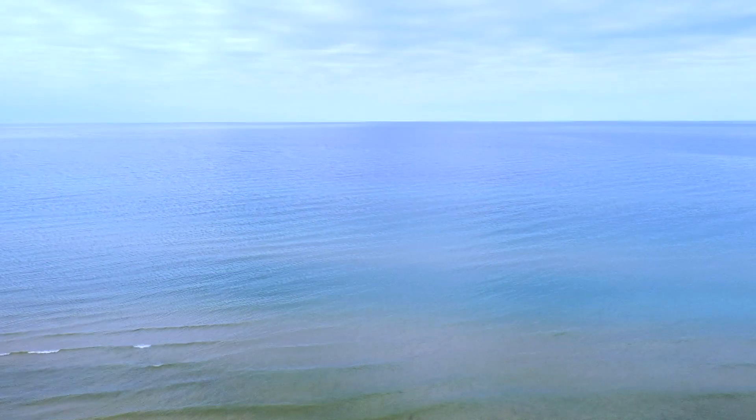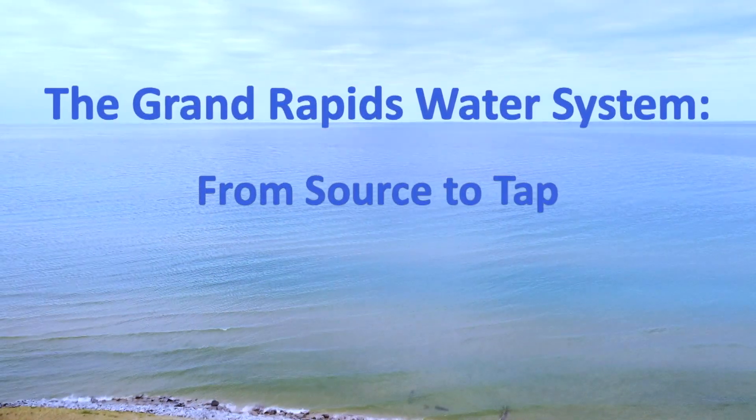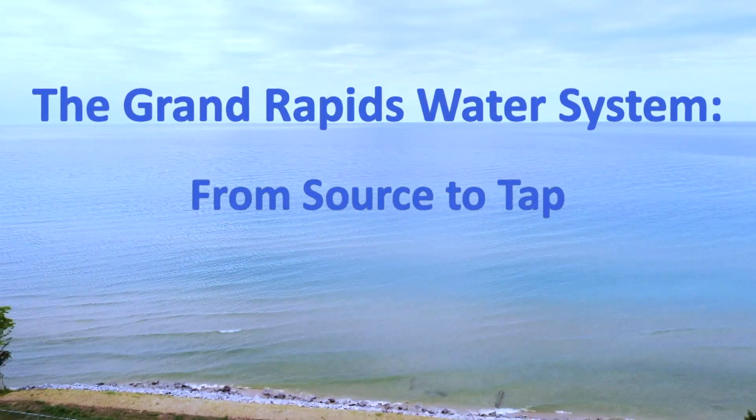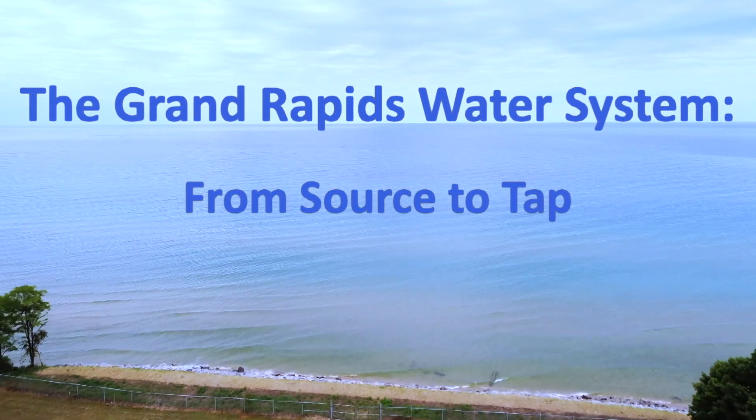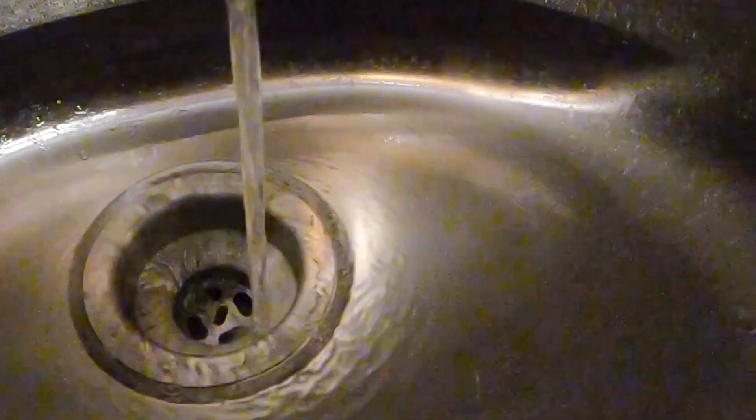Every day we use water in a variety of different ways. Whether it is to drink, cook, or shower, water is an integral part of our lives and it is something many of us take for granted. Water is there when you turn on the tap, but do you know where your water comes from?